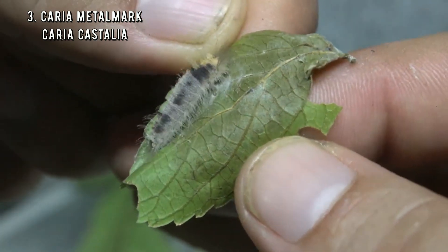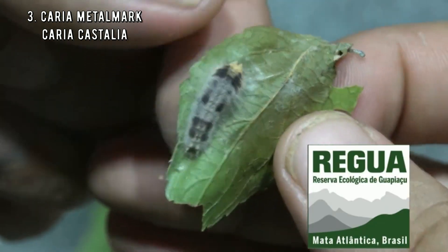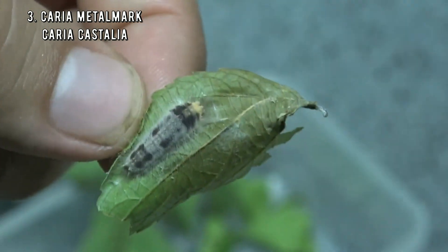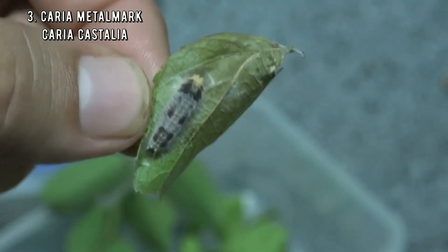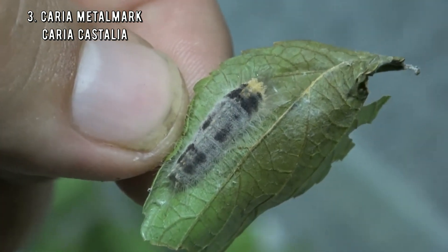These caterpillars are so boring — why are they in the top 5? Well, that's because these ugly ducklings develop into one of the world's most beautiful metal mark butterflies. You don't believe me? Let me show you their amazing glow up.